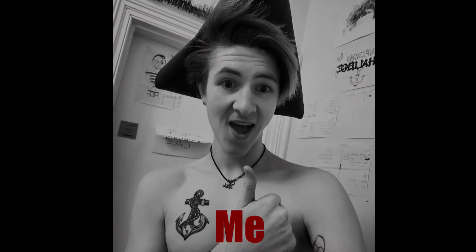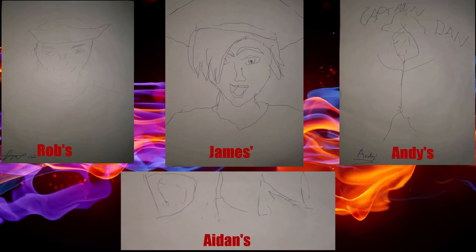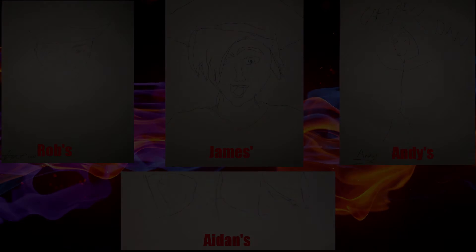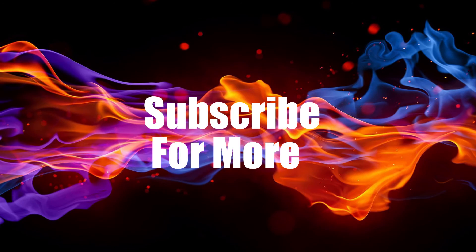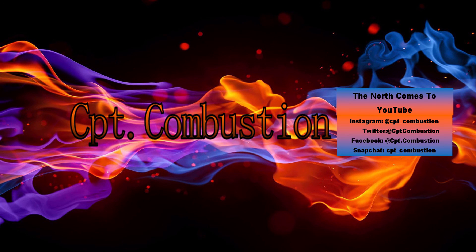Alright, thanks guys. The episode wraps up and they'll be right back.